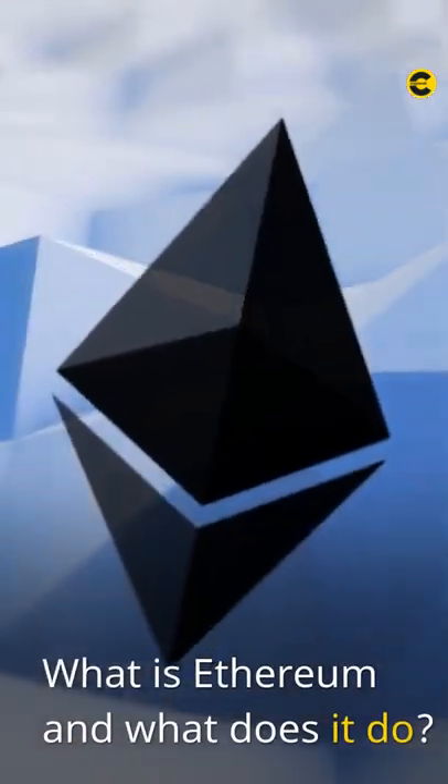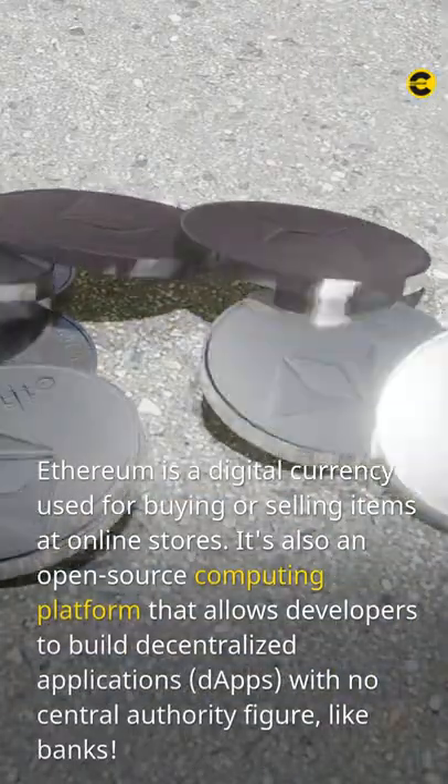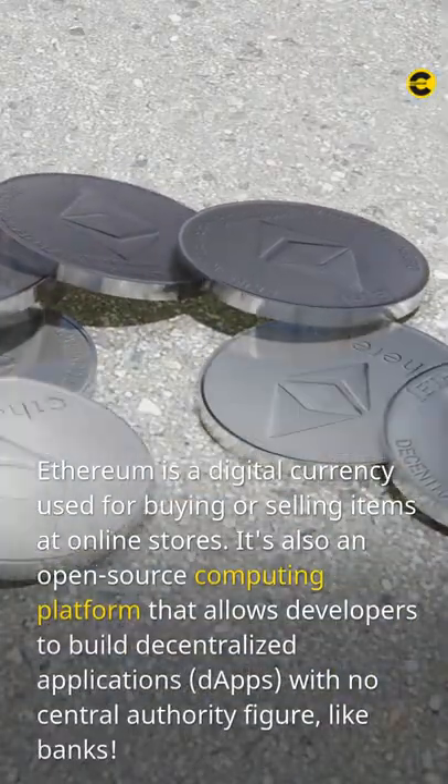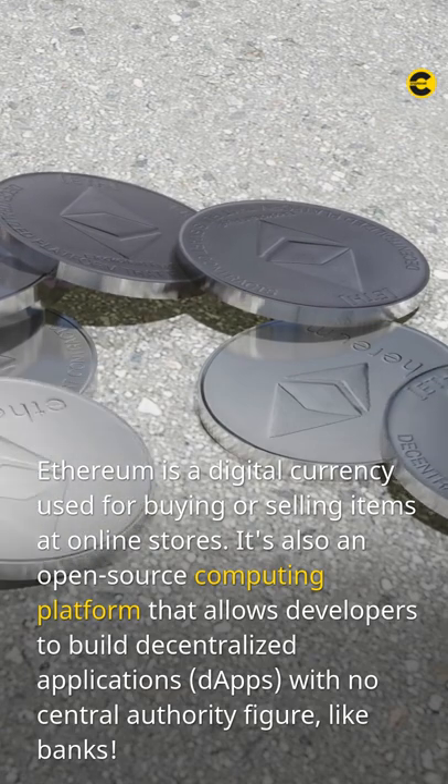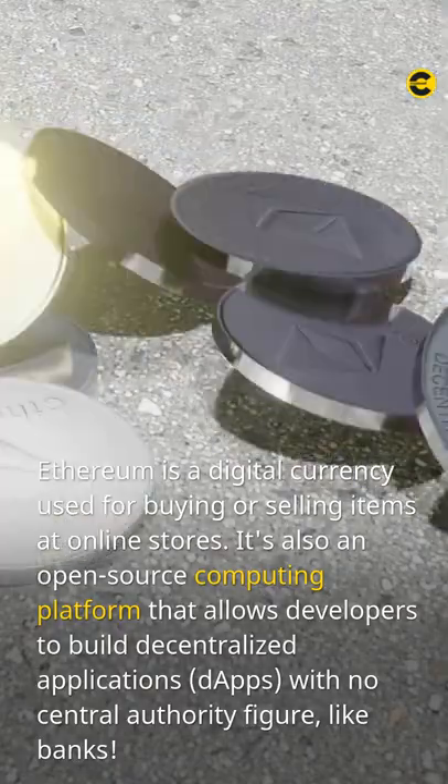What is Ethereum, and what does it do? Ethereum is a digital currency used for buying or selling items at online stores. It's also an open-source computing platform that allows developers to build decentralized applications, known as dApps, with no central authority figure, like banks.